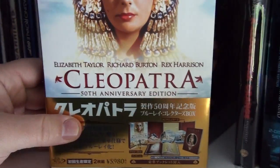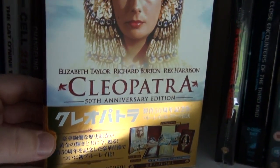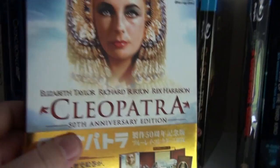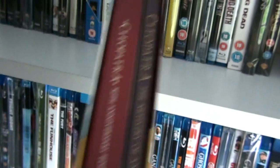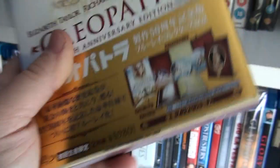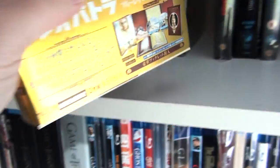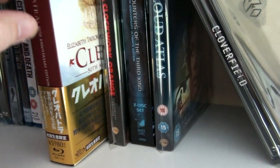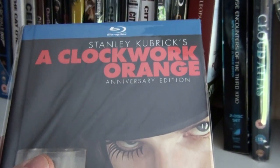This is the Japanese set of Cleopatra: 50th Anniversary Edition — very beautiful set, comes with a hardcover booklet. I like the movie even though it is very long, and the blu-ray transfer looks fantastic. Here is the digibook of Stanley Kubrick's A Clockwork Orange.